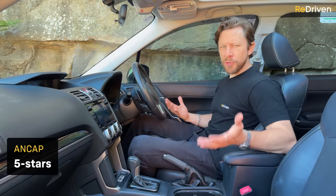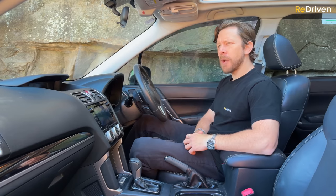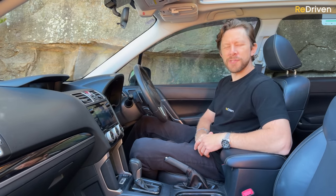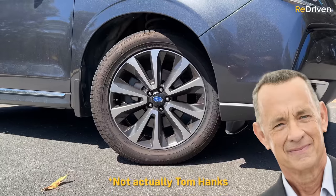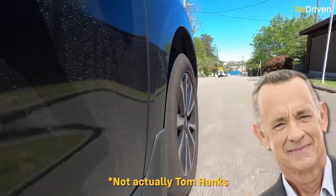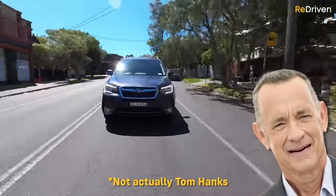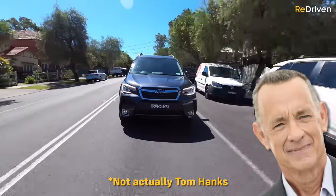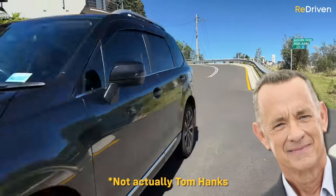As far as safety goes, thanks to the symmetrical all-wheel drive system, these are inherently safe cars due to physics. But some models go above and beyond — right from the start these came equipped with seven airbags, anti-lock brakes, traction and stability control. Find an example fitted with EyeSight technology and it can detect road hazards and alert the driver, assist with braking and throttle in an emergency, and will have adaptive cruise control, lane departure warning, and so much more. For everything you need to know, go to Redriven.com and check out the cheat sheet.